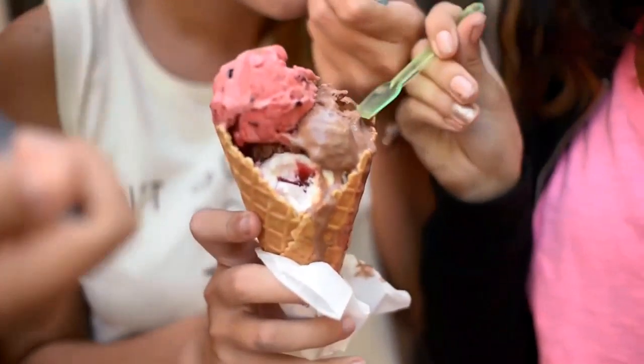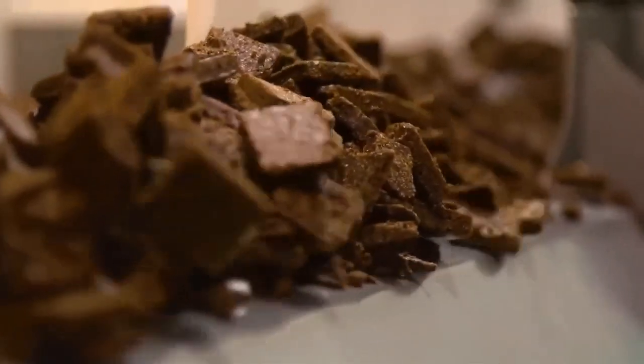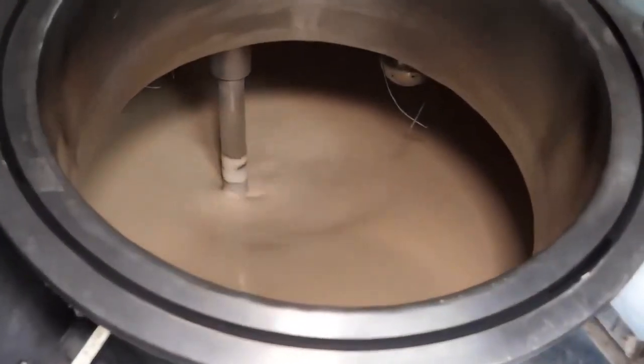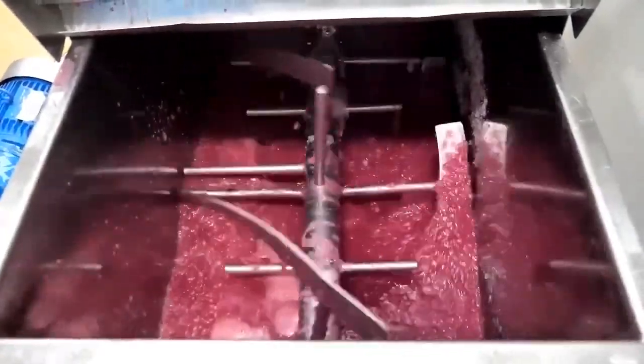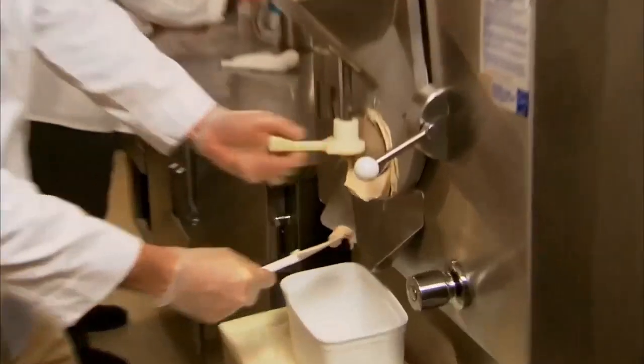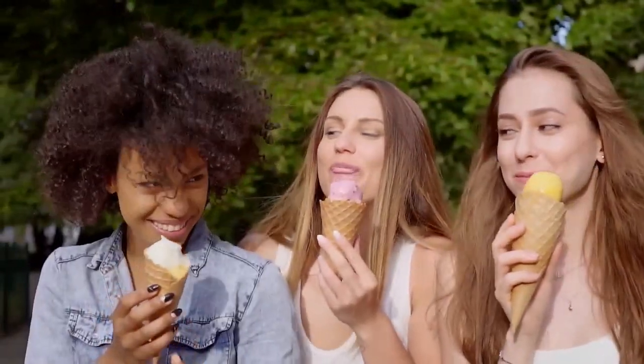Ice cream is a treat loved by everyone, and making it is pretty cool too. It starts with a mix of milk, cream, sugar, and flavors. These ingredients undergo processes like pasteurization and homogenization to make them smooth and safe to eat. Then they put it in a freezer and keep churning it to make it fluffy and avoid those pesky ice crystals. After that, they whip it to make it extra creamy. Finally, they put it in containers or cones and get it ready for you to enjoy.